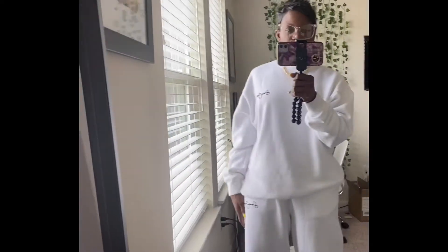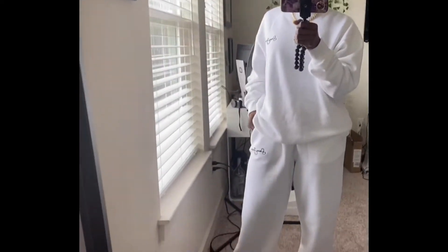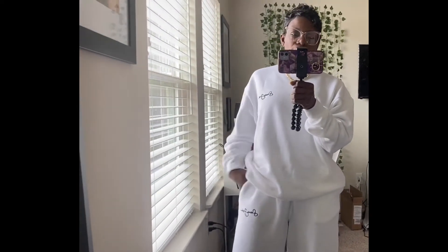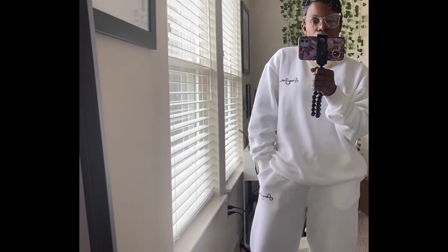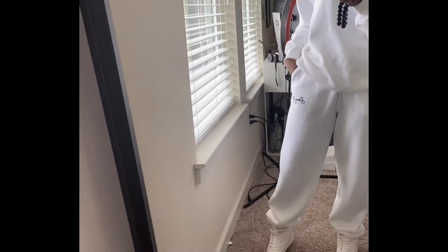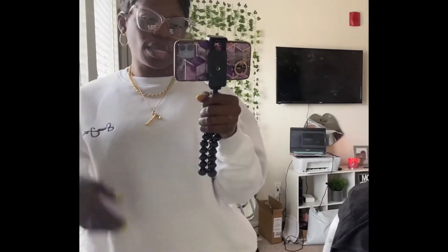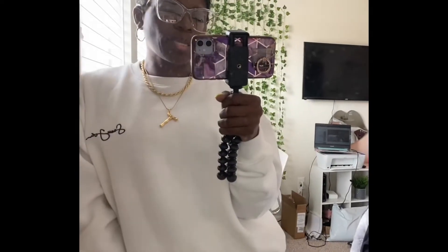Let's get into the fit of the day! As you can see, it's a white jogger set — very comfortable and perfect for shopping. It is a Sean John jogger suit from the Sean John x Missguided collection. My shoes are from ASOS.